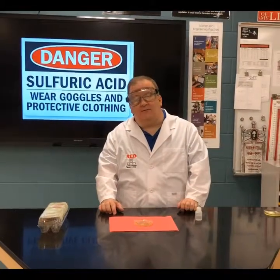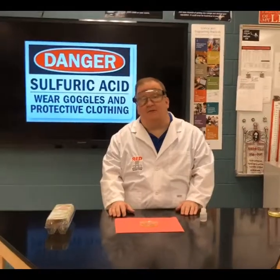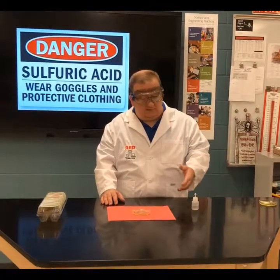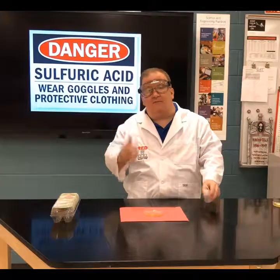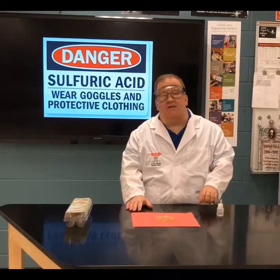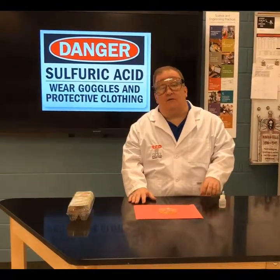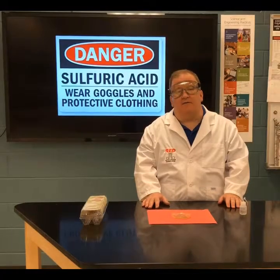At the start of each new semester, science teachers from around the country always cover lab safety, and for good reason. I'm going to show you a demonstration of what would happen should you get a chemical — in this case sulfuric acid — in your eye when you're not wearing goggles. The point of this demo is to emphasize eye safety. You must always wear safety goggles when dealing with heat, chemicals, or glass.